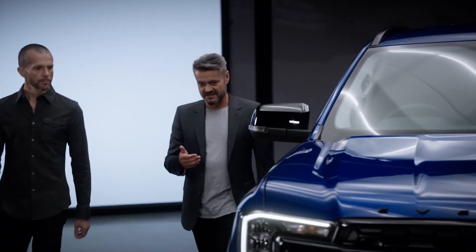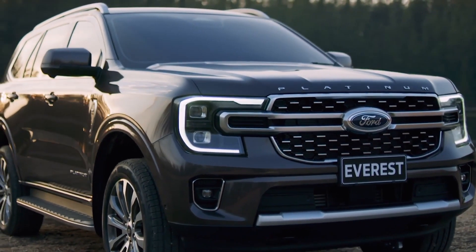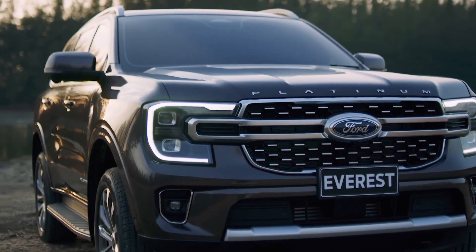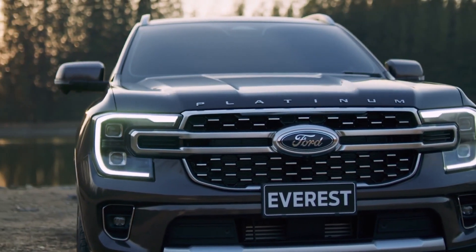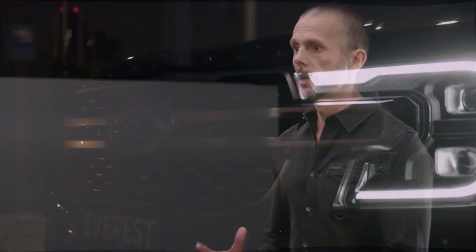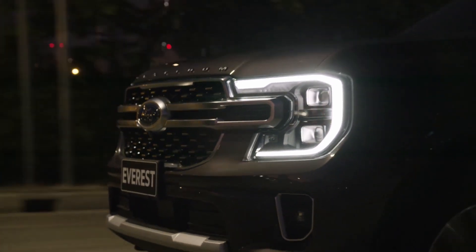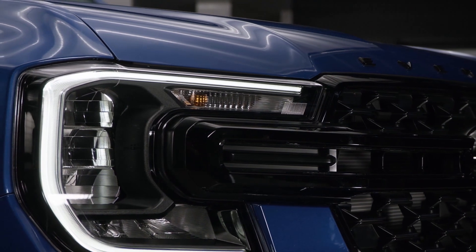If we go to the front of the vehicle, you can see we've got the Ford Design DNA C-clamp graphic on the front, integrated with a full-width grille bar and very sophisticated yet very strong front facial styling. The lamps look great, and it isn't just about how they look — it's also about how they function. They make a great design statement, but they really serve a need for our customers.